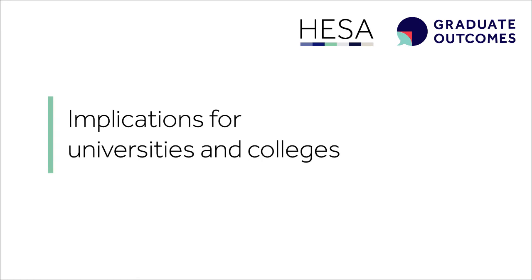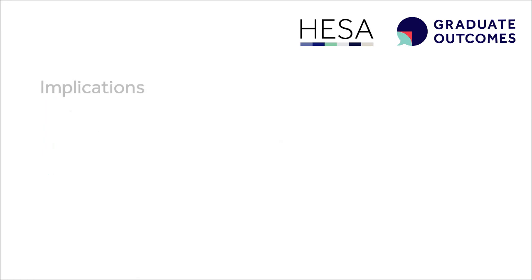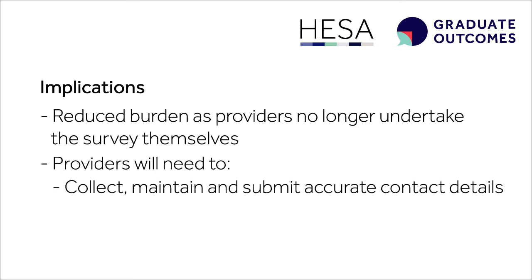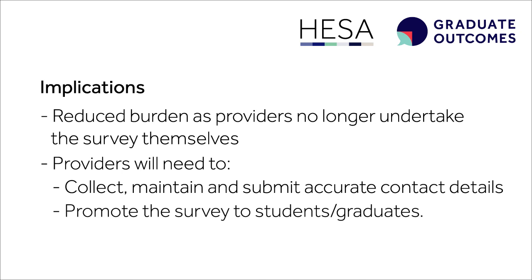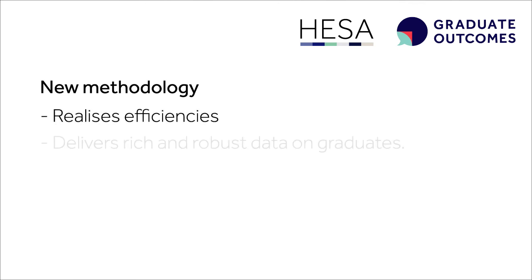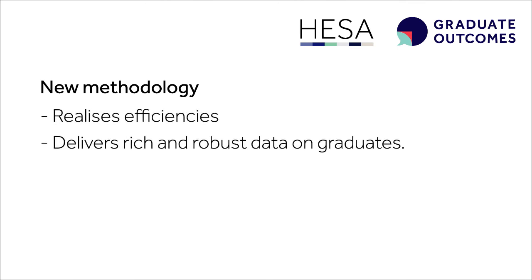The move to Graduate Outcomes is a shift from previous surveys such as the DLHE, which means the requirements on providers will be different. Providers will no longer have to conduct the survey themselves; however, they will need to submit contact details to HESA for the survey contractor to use. This means they will need to be collecting and maintaining contact details up until 15 months post-graduation. They will also need to raise awareness of the survey by promoting it to graduates. This change in methodology will enable the new survey to operate more efficiently and provide richer and more robust data for providers, for policy makers, for students, for employers, and for all those with an interest in understanding the value of higher education.